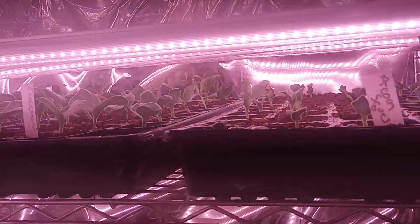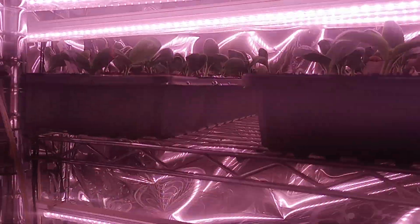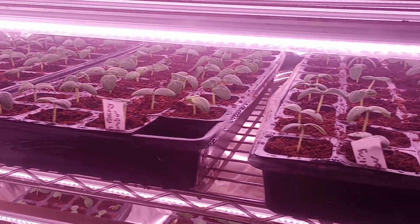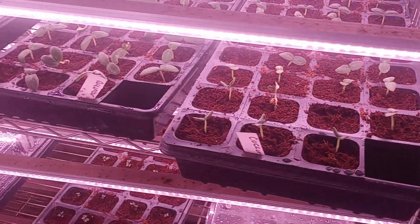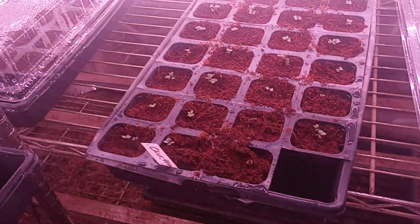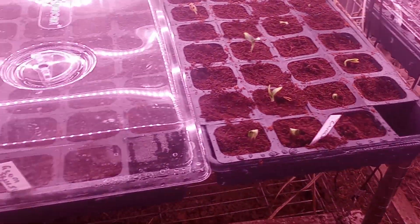Acorn squash and zucchini coming in real nicely, and some pickling cucumbers with regular cucumbers. Some cauliflower, and we've got some more zucchini.